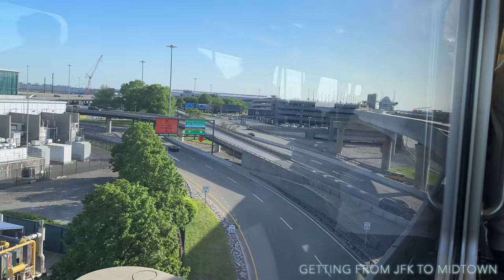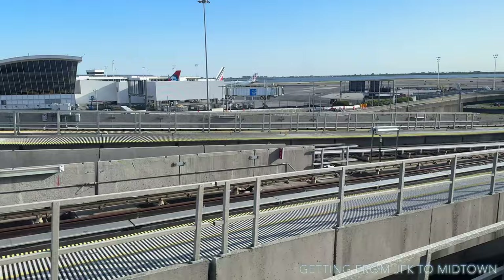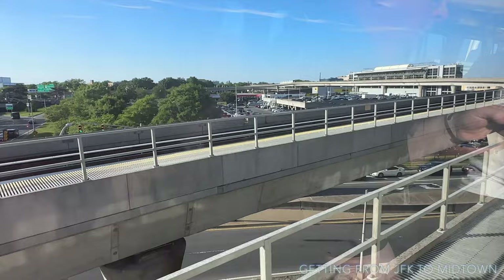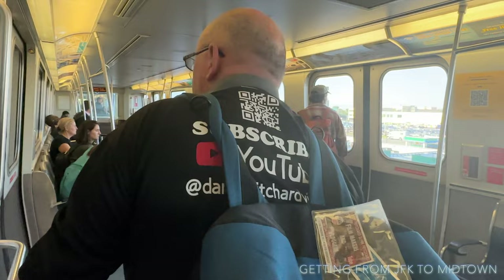The next terminal arriving is British Airways and then American. The next stop is Federal Circle, which is for the car rentals. The stop after that will be Jamaica, where we're going to get the E train into Manhattan. We're arriving at Federal Circle now — you can see all the car rental facilities here.